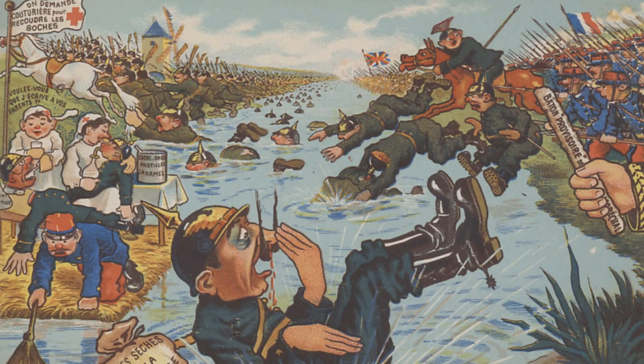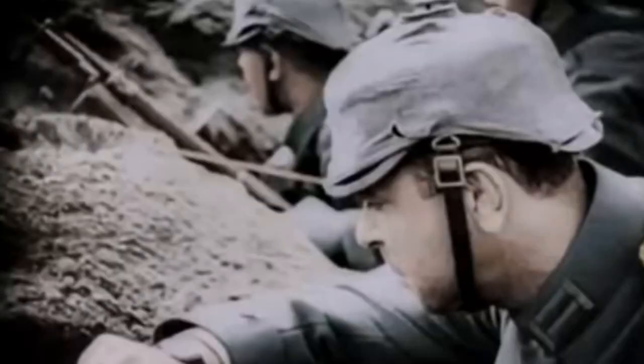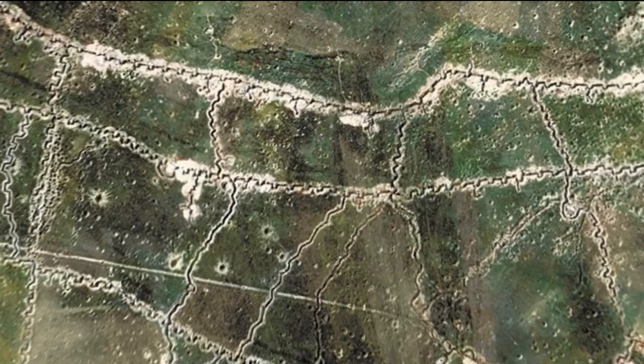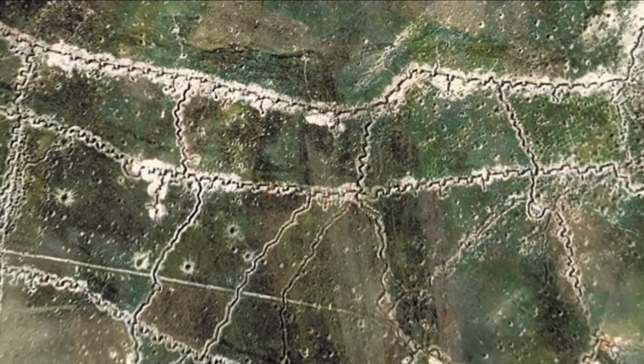The German advance halted in September of 1914. As the two armies slugged it out along the Marne River, both sides attempted to outflank the enemy. When these efforts failed, the opposing forces dug in and fortified their positions. By the following spring, an intricate system of parallel trenches had been dug.